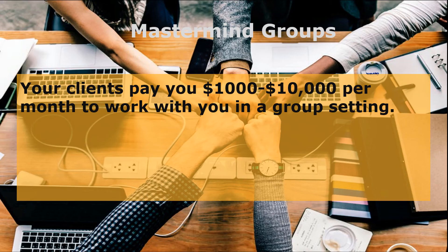The third option is mastermind groups. A mastermind group works where your clients pay you $1,000 to $10,000 per month to work with you in a group setting. This can be a group meeting held every month, discussing marketing strategies, product launches, as well as tips and techniques within your niche.